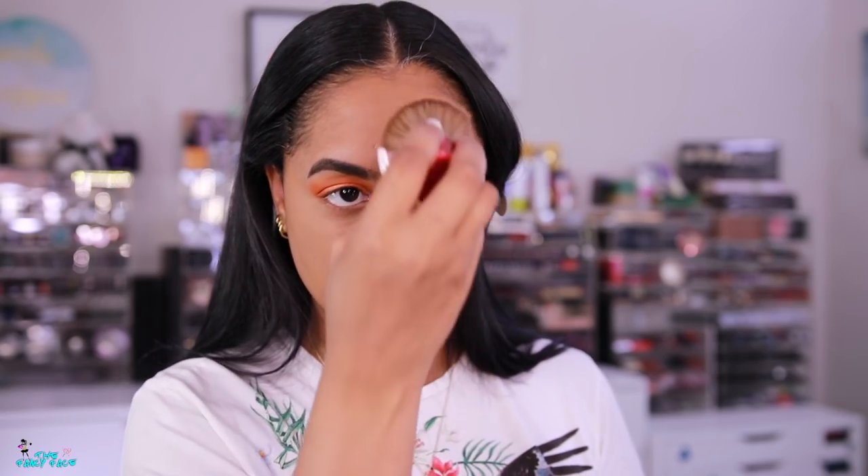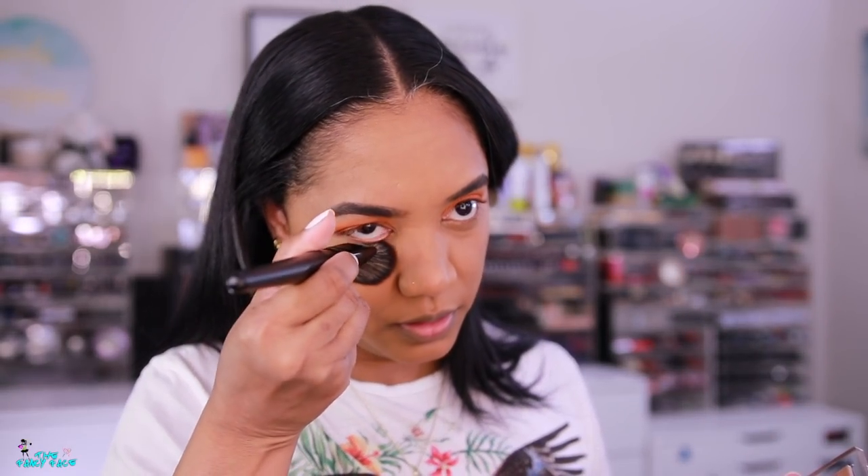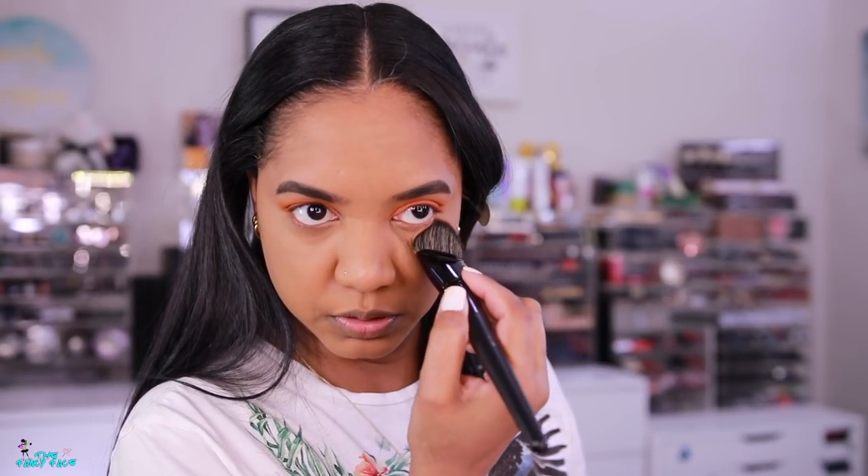Depending on the brush you use, you can pick up a lot or a little. The first brush I was using doesn't really pick up much of this powder, but the Smashbox kabuki brush picks up enough to set the skin. This powder never looks powdery. I'm switching to a Morphe brush that's actually picking up the product — I can see it on the bristles, which is what I need.